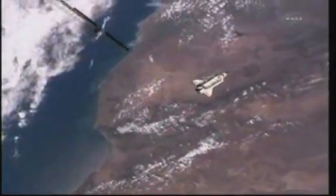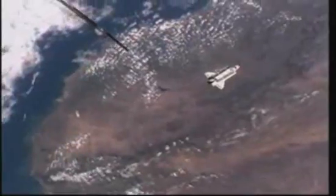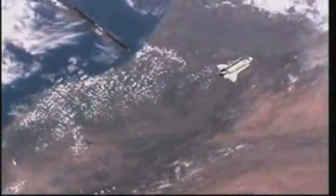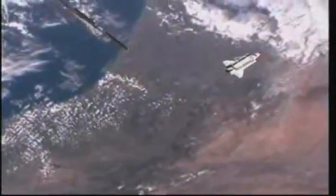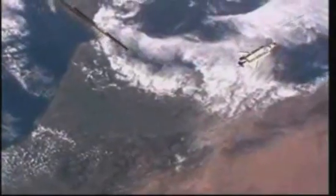Discovery continues to fly at the top. The center portion of your screen right there on that coast is the city of Casablanca. The coasts of Africa and also Spain are in view.